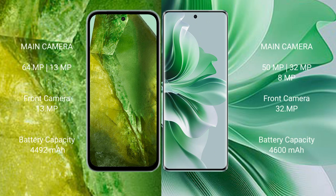Google Pixel 8a features a dual-camera setup: 64MP plus 13MP rear cameras, and a 13MP front camera. OPPO Reno 11 Pro features a triple-camera setup: 50MP plus 32MP plus 8MP rear cameras, and a 32MP front camera.